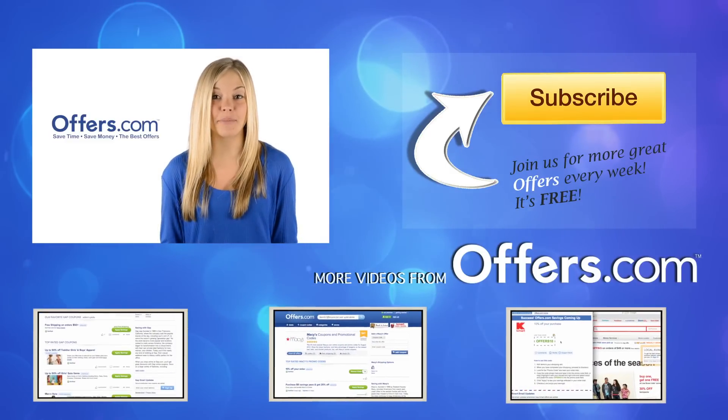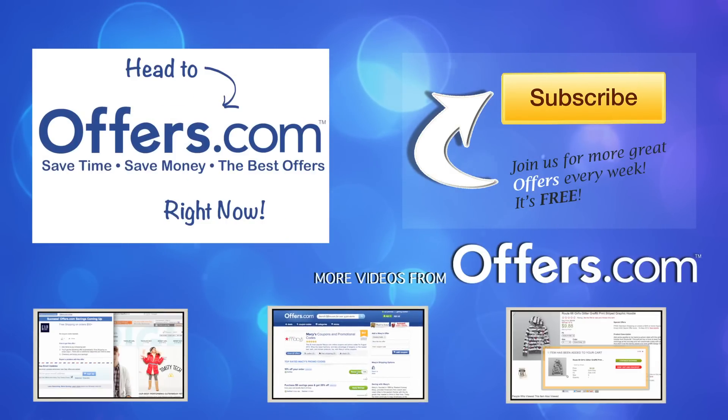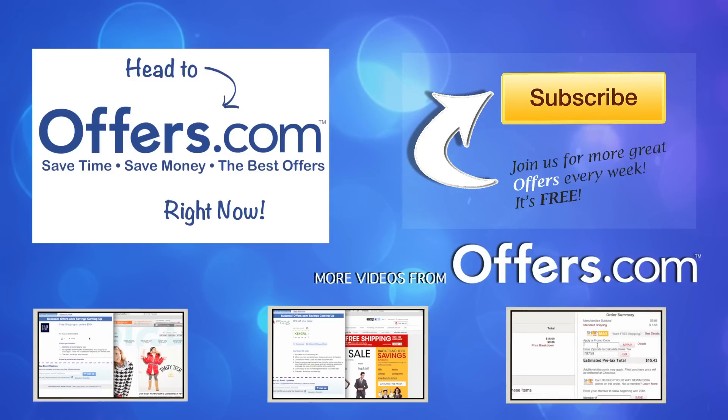Save money every time you shop online with the best deals, coupons, and sales by heading to Offers.com. See you soon.